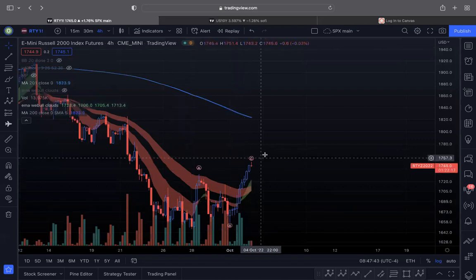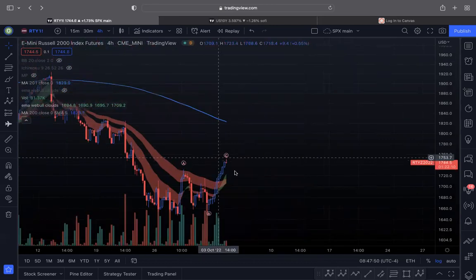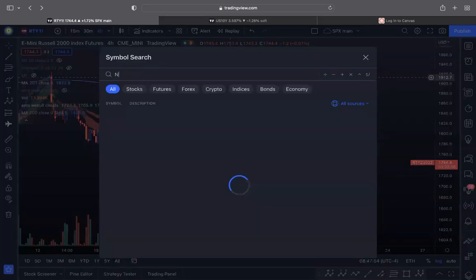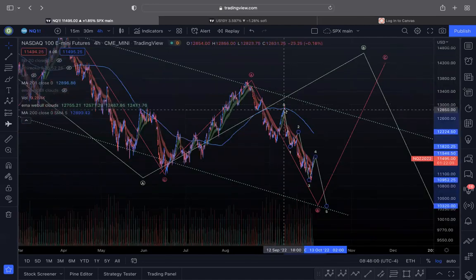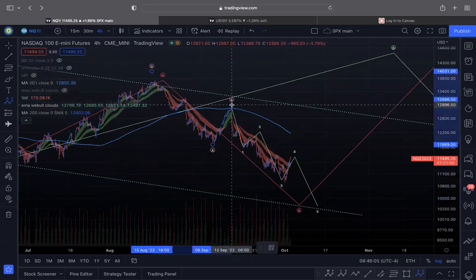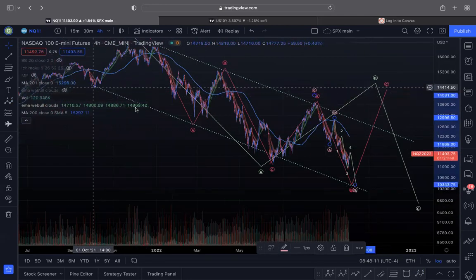My broader point is that the Russell clearly showed a three-wave structure. The market generally doesn't bottom on a three-wave structure — it generally indicates one more move to the downside. The same can be observed in NQ. You can very clearly see this is your one, two, three, four. I still have this named as an expanded flat where this is your A, your B, your C.